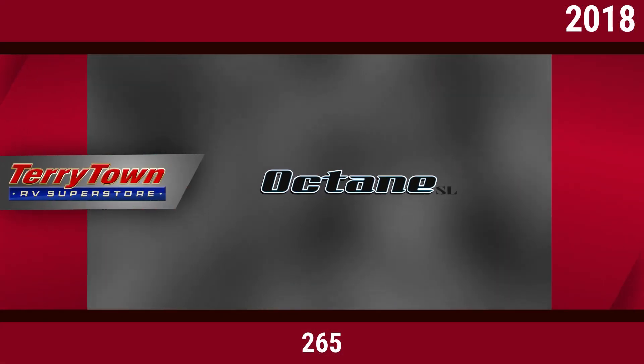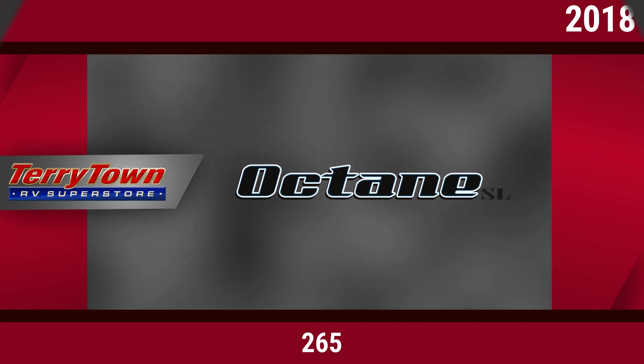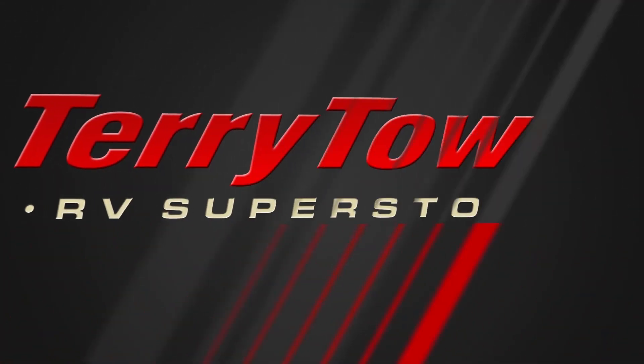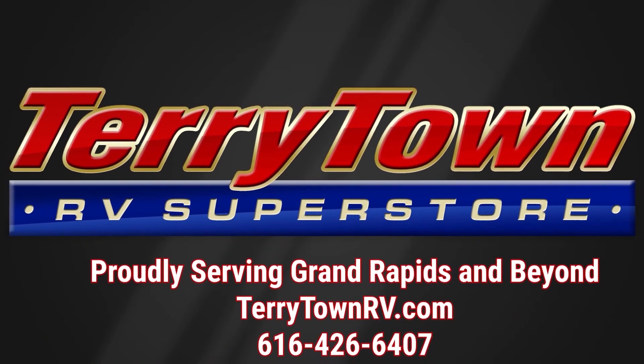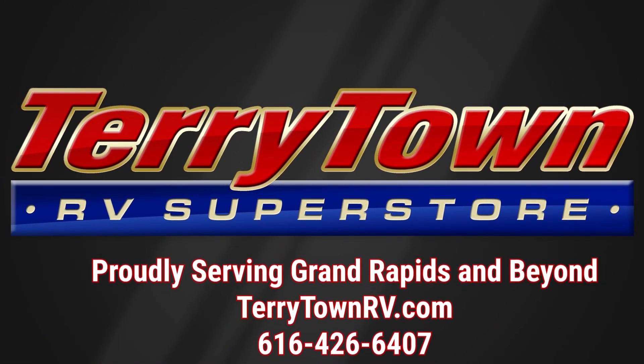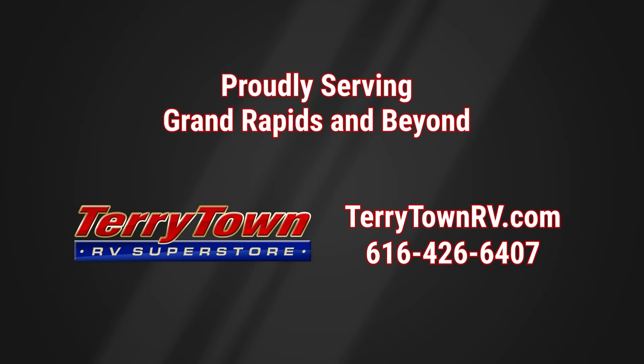Visit us at tarrytownrv.com or give us a call at 616-426-6407. Our friendly, experienced salespeople make it their job to help you find the right RV at the right price. Our prices are the lowest in the nation, guaranteed, and our inventory is overflowing with top RV brands. You'll save when you shop with us!